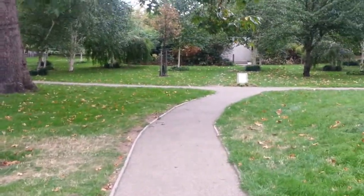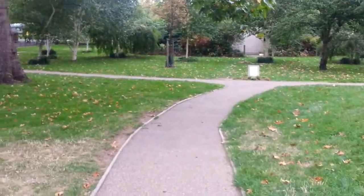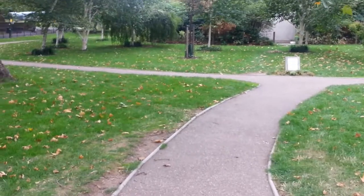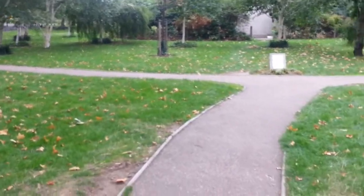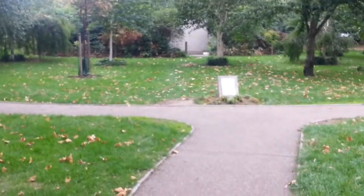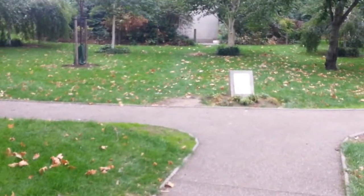And around facing me is the Dalai Lama Peace Garden. I linked the second video so you can see the Dalai Lama Peace Garden.